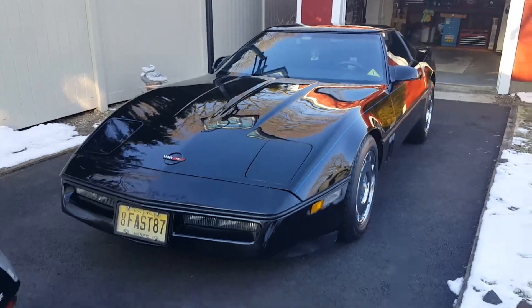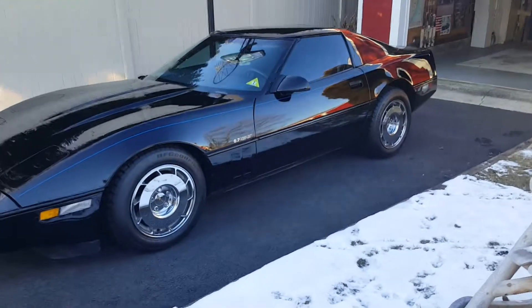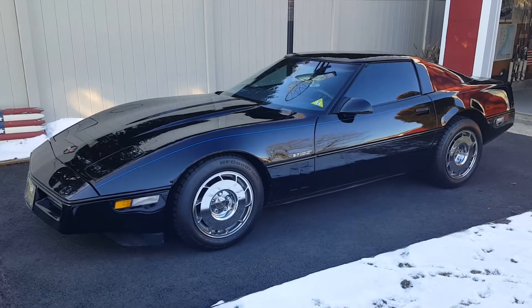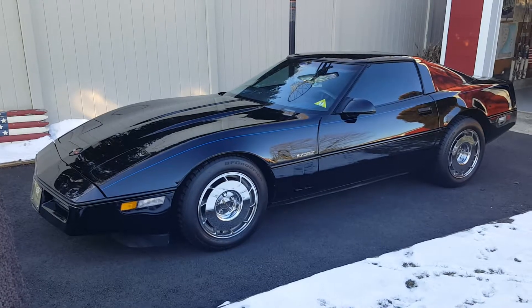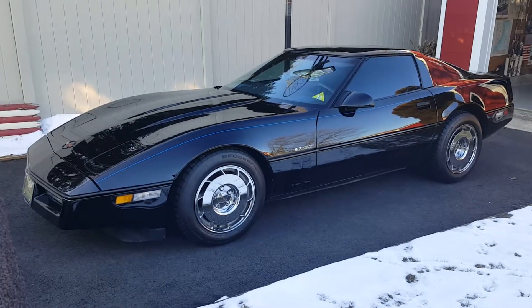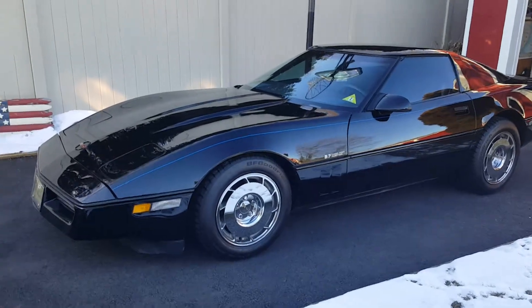And there she is, my baby. I've had her about 15 years, and I did a lot of work on her over the years. Restored the whole interior - everything but the carpeting, everything else is brand new. Stereo system, everything. I had the wheels sent out to California about 10 years ago and had them chromed. They did a spectacular job.